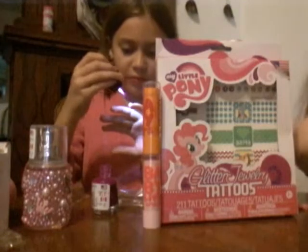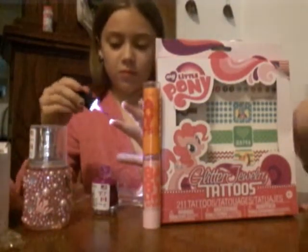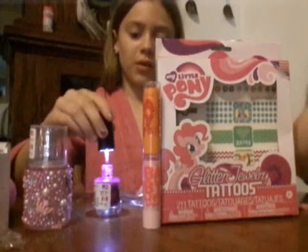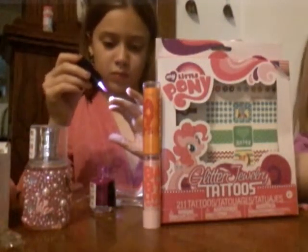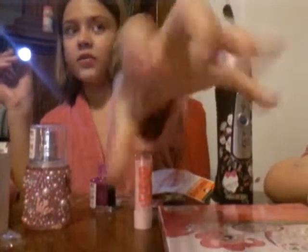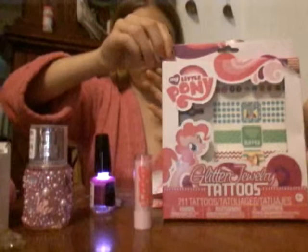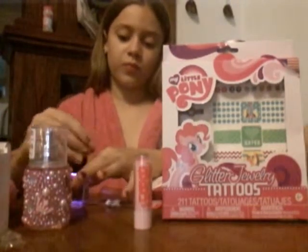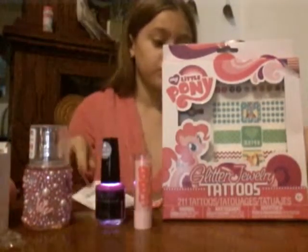I'm going to try this out. I'm going to show you what color it makes in a minute. Get that all the way down. This is going to be funny. So let's do that. Pretty color — it's pretty. Very pretty color. Can you try it, Mommy?